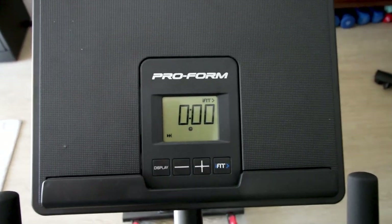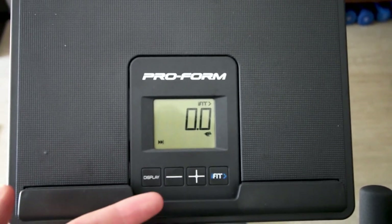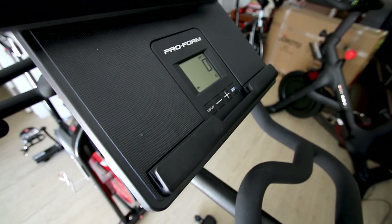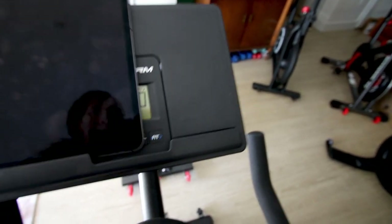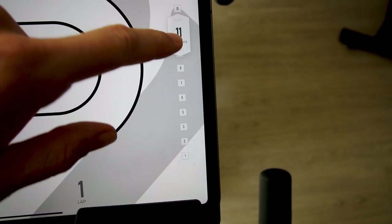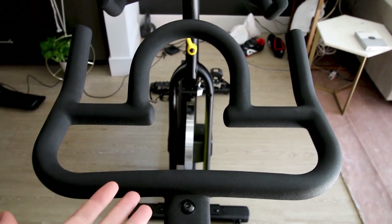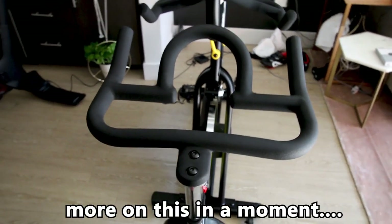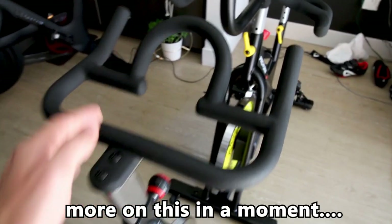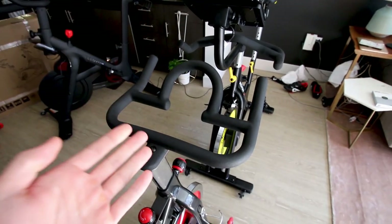The ProForm also comes with a screen up front that gives you metrics such as cadence, watts, and resistance level. There's also a place to drop in a tablet and connect the iFit app using the Bluetooth iFit button, and you can adjust the resistance using the slider bar on the app. Compared to the Sunny bike, there's no electronics on the handlebars, no way to get metrics like cadence or resistance, and no place to mount a tablet for apps like Peloton digital.